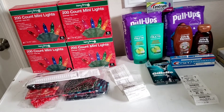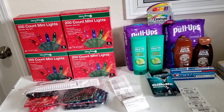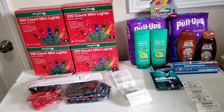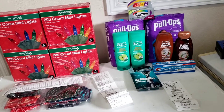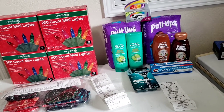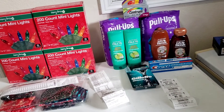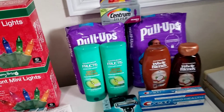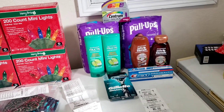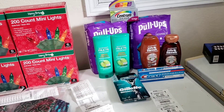Hello friends, welcome back to my channel! This is my CVS haul for the week of January 17th through the 23rd. This week I did not get any CRTs — customer service has not been doing anything for me. That's the reason why I have this very small haul. I'm happy about it, but I really wish I could do some makeup deals.